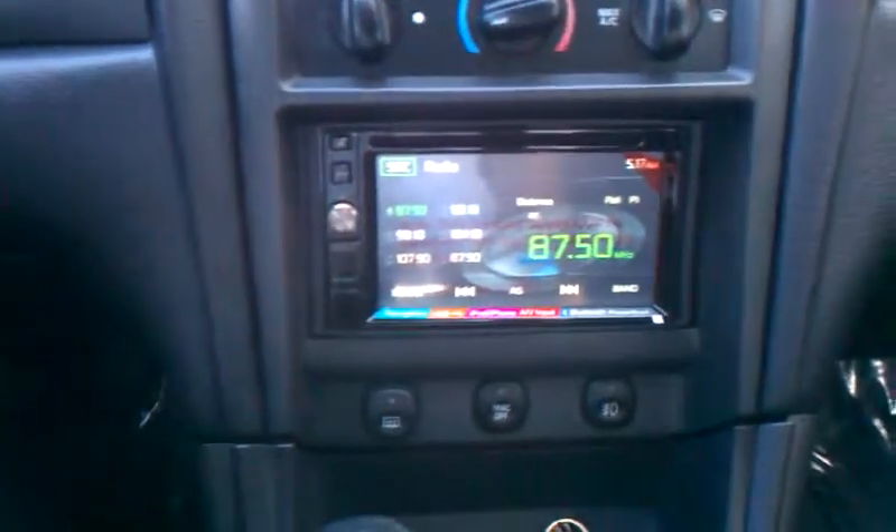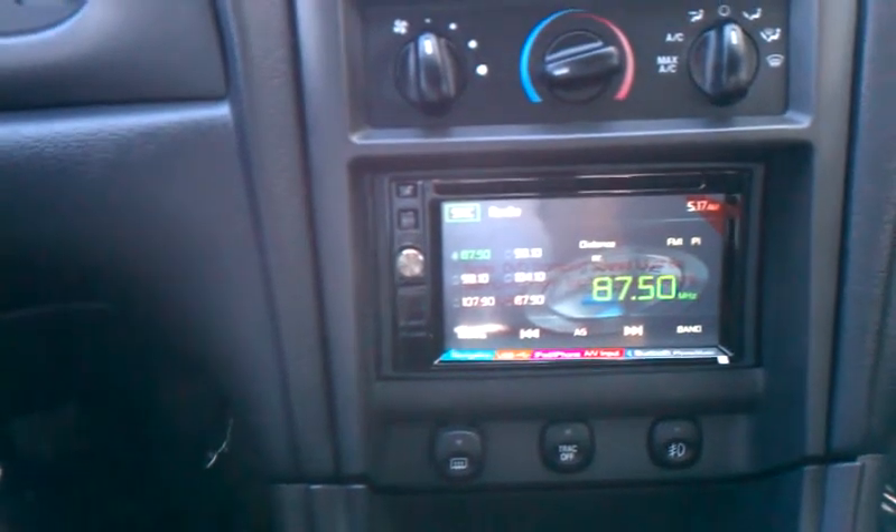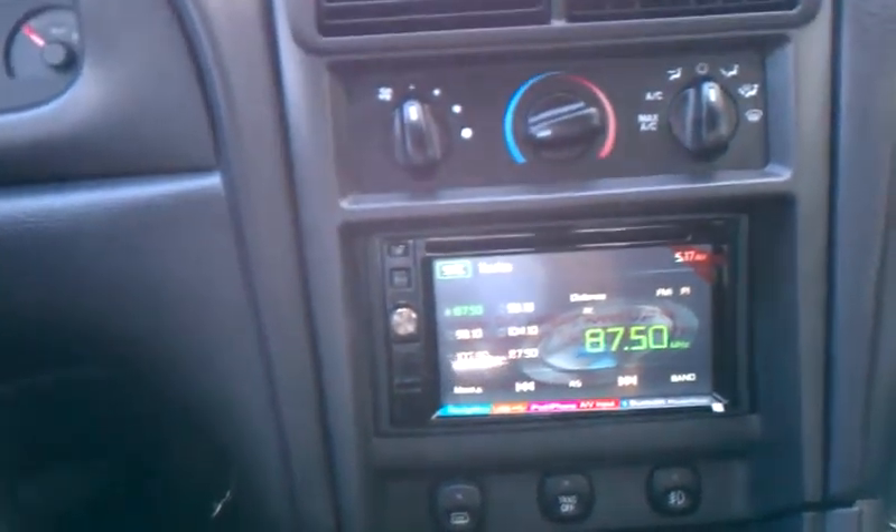The car does have navigation, Bluetooth, auxiliary port, iPod, USB — plenty of extras there. It's a stick shift, all leather inside, black interior.